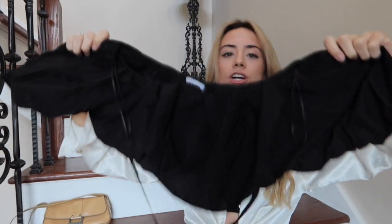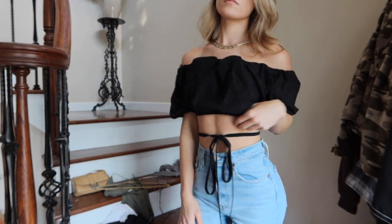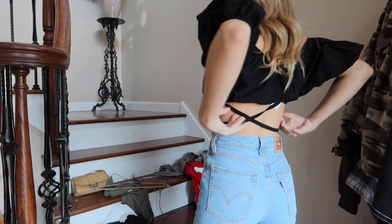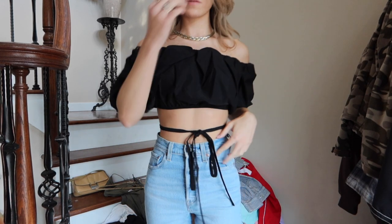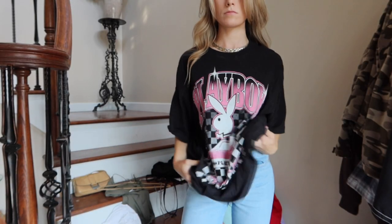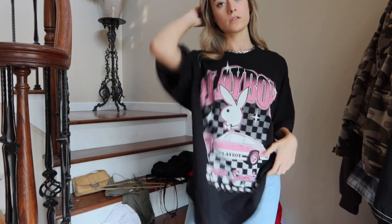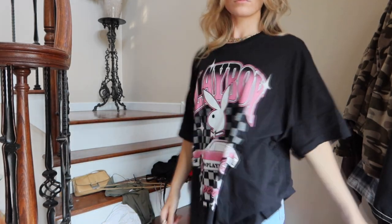The next shirt I got again from Zara is this cropped ruffle shirt. It can come off the shoulder or above shoulder — whatever you want. It also has tie-up pieces; I wrap that around my body for an extra accent look. This next t-shirt I got from Pacsun — it's their new Playboy line. Absolutely love this t-shirt. I've worn it as a bathing suit cover-up with those Levi jeans already. I've posted those pictures on my Instagram.